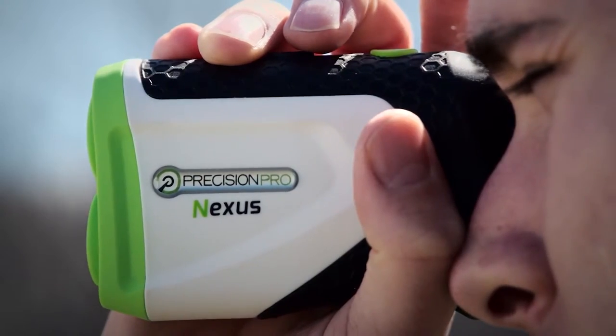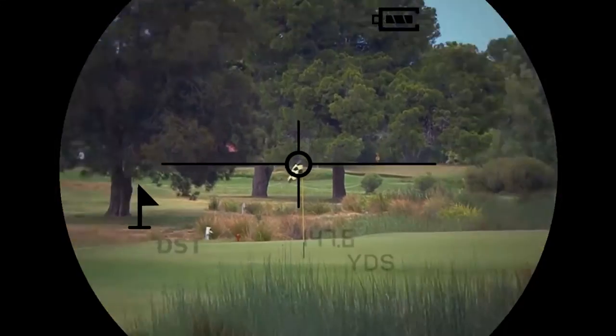We make golf products. We do distance measuring devices, laser range finders, and GPS products for golfers.